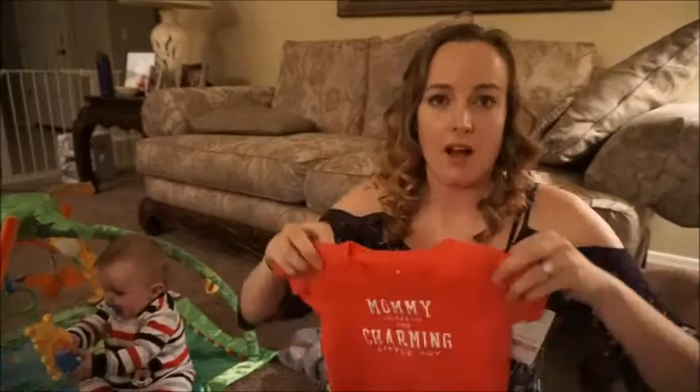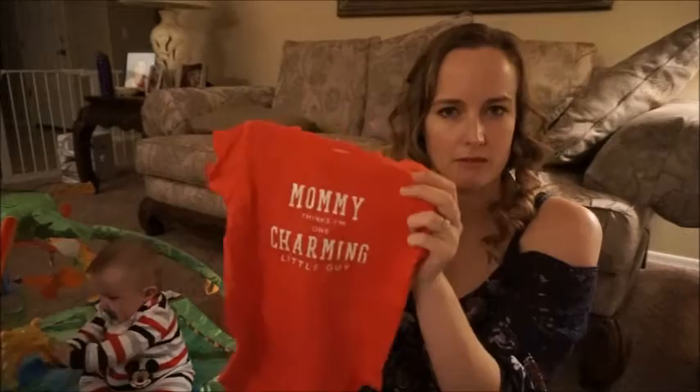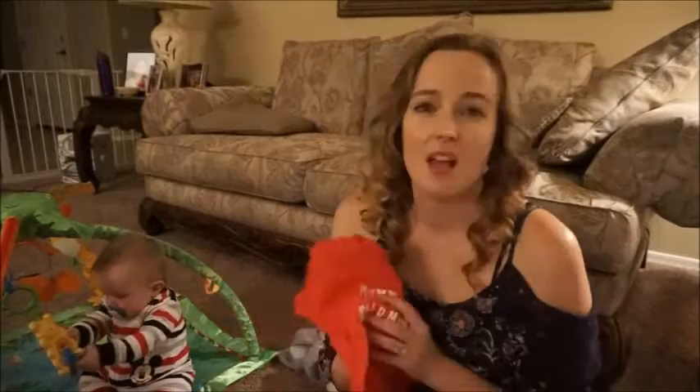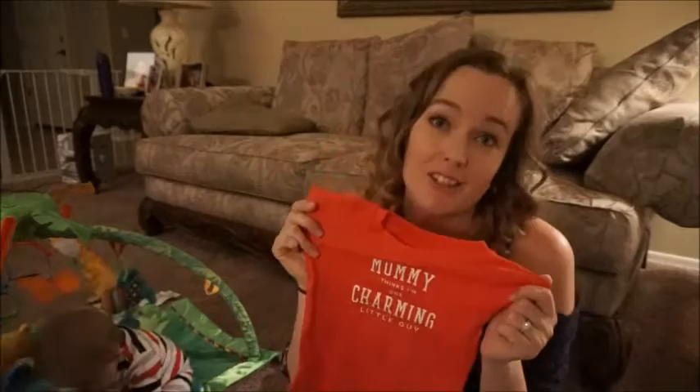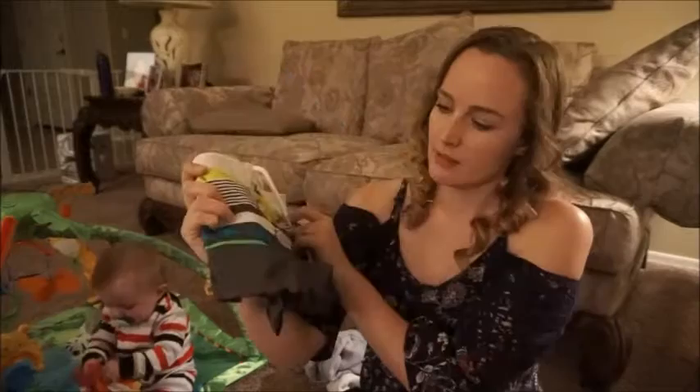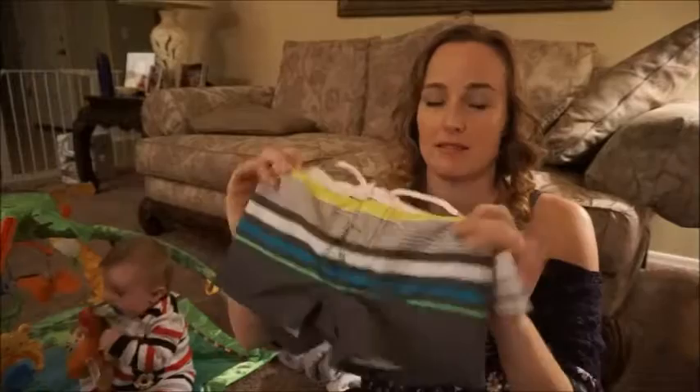One last onesie. It kind of looks orange on video — when I first took it out of the bag I thought it was pinkish, but now it looks more red to me. I think it's cute. This says 'mommy thinks I'm one charming little guy' — and I do! It's super soft and super lightweight so I don't think he'll have any issue wearing that this summer. And then one more bathing suit — he can wear this with his navy blue rash guard that we got in the other haul. Now he'll have two since we will probably be living in the swimming pool.